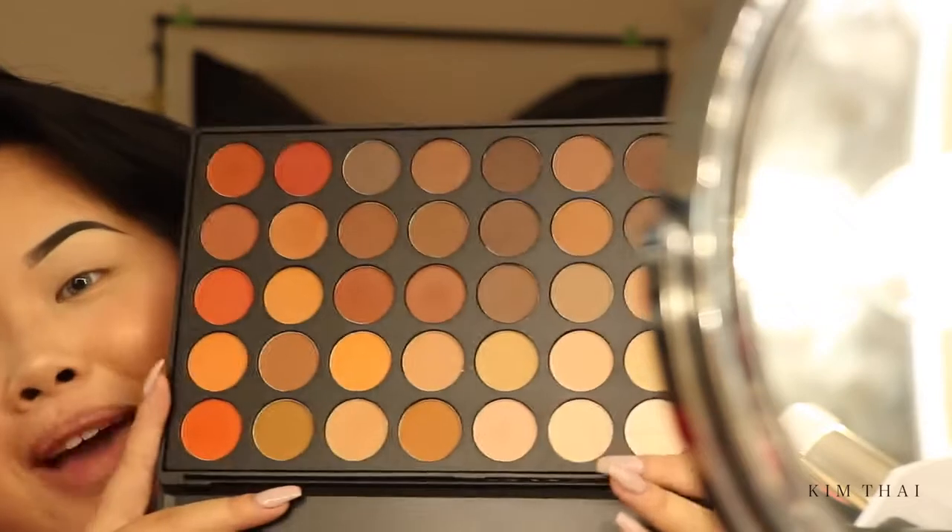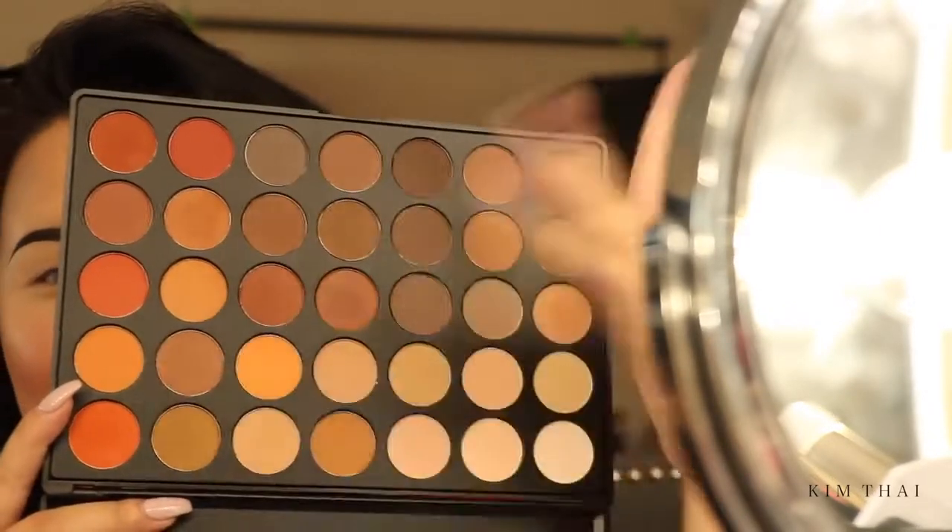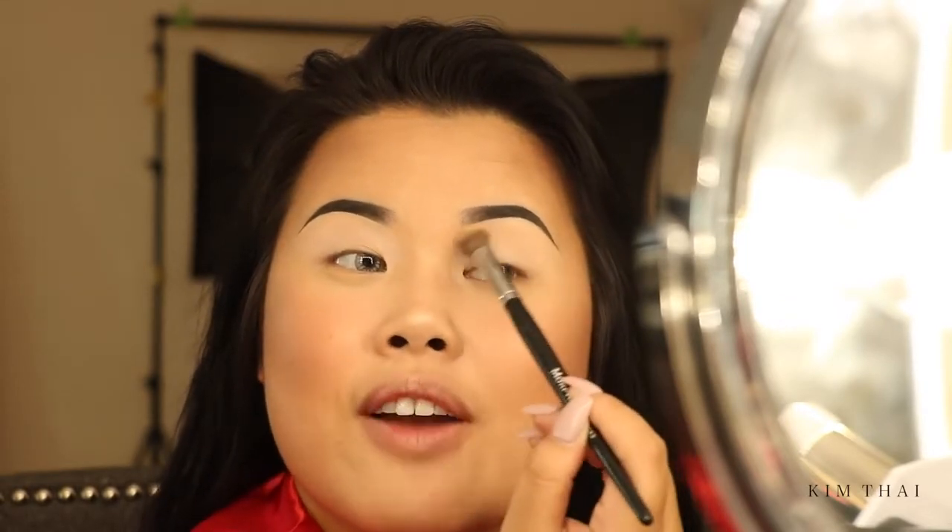Moving on to the eyes — I'm going to go in with the MAC Painterly Pro Longwear Paint Pot and use that as a base for my eyelids. Then I'm going into one of my favorite Morphe palettes, the Morphe 35-O Matte Palette. I love it because I love mattes and it has all these beautiful warm-tone colors. I'm going to take a brush and use the lightest color on the lid to set that MAC Paint Pot. If you guys haven't gotten your hands on this palette, you need to — it is absolutely amazing. There's also a 35-O Shimmer Palette with all shimmer shades, or the regular 35-O with a mixture of everything. I'll link it down below — use code Kim Thai at checkout to save.